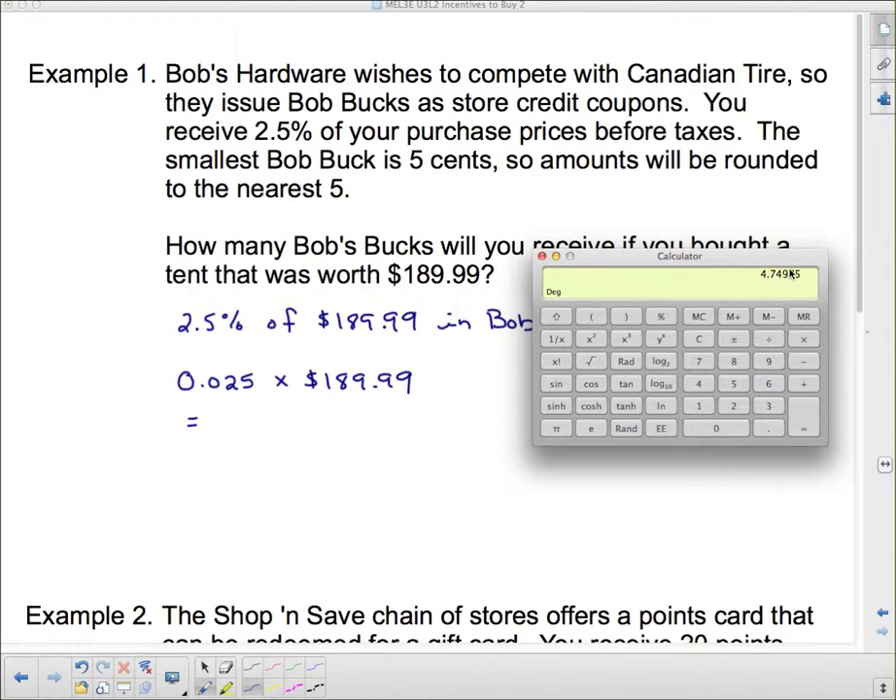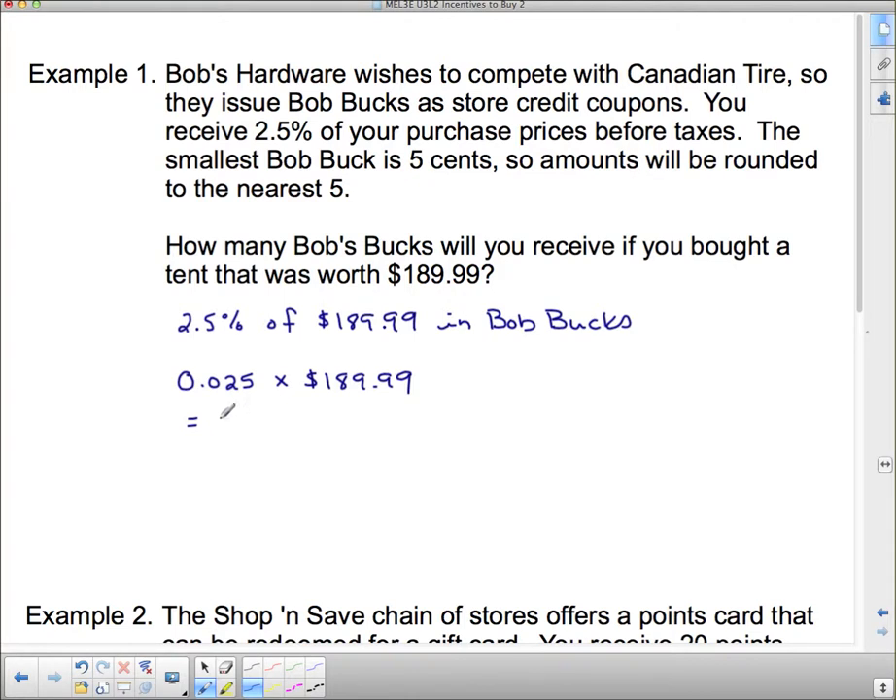2.5% as a decimal is 0.025. Remember, 'of' means multiply, so 0.025 times 189.99. That comes out to be $4.75. That rounds nicely because Bob Bucks come in five-cent increments, so we round to the nearest five cents — and $4.75 already ends in five cents, so we don't have to do anything. Therefore, we receive $4.75 in Bob Bucks.